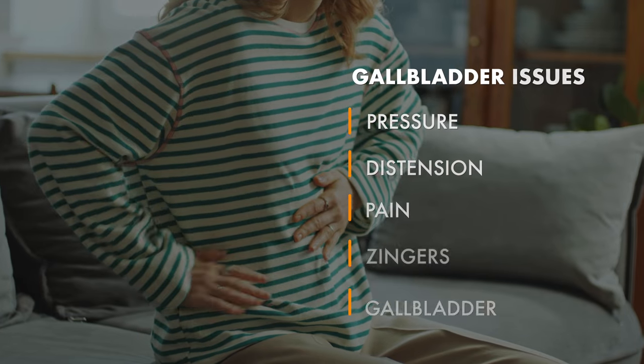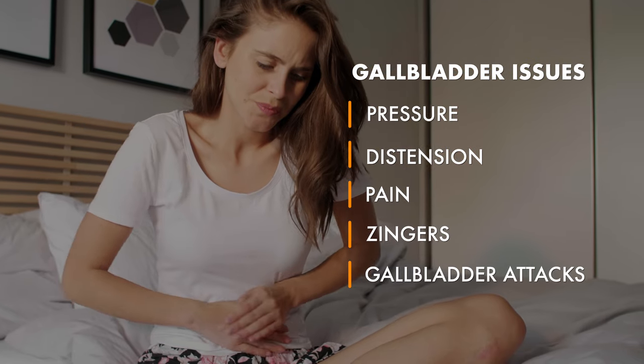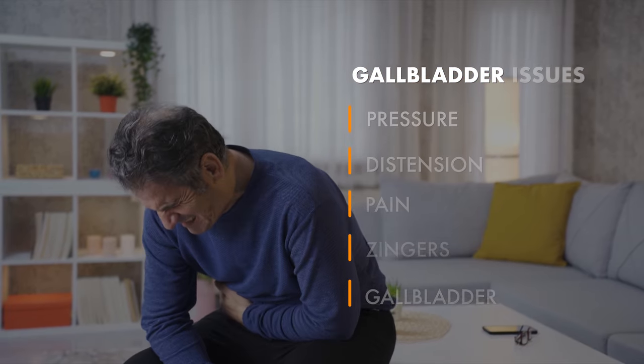When I think about location for liver, gallbladder, and upper GI issues, most of the time people are having issues at the highest part of the stomach — that's where they feel pain, discomfort, burning, gnawing, nausea — or subcostally, under the rib side. Right underneath the rib cage on the upper left is more typically low stomach acid and not enough pancreatic enzymes. Discomfort on the right side under the rib cage — pressure, distension, or actual pain, sometimes zingers after a meal, sometimes gallbladder attacks — that's more of a gallbladder issue typically.